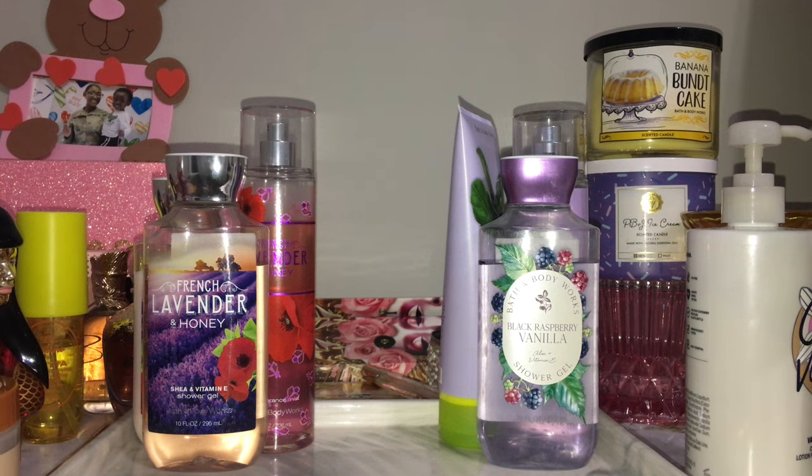Hey everyone and welcome back to my channel, if you're new, what up! I am back with my body care and perfume tray. This is where I show you guys all of the perfumes I'm going to be using in addition to the body care in my project, so that I can layer and pair things together. That way I'm getting use on all of my beautiful perfumes in my collection along with the body care I'm trying to use up.